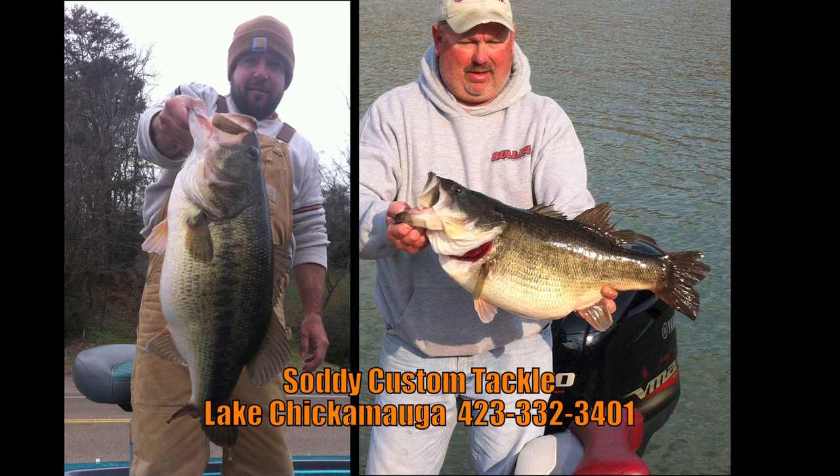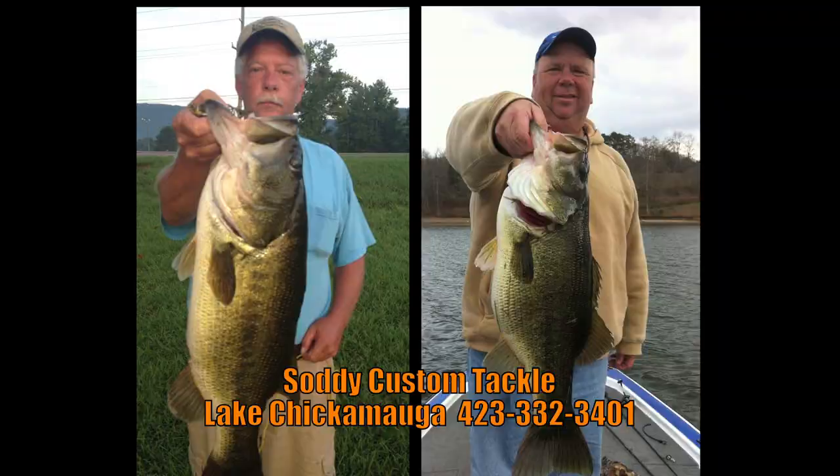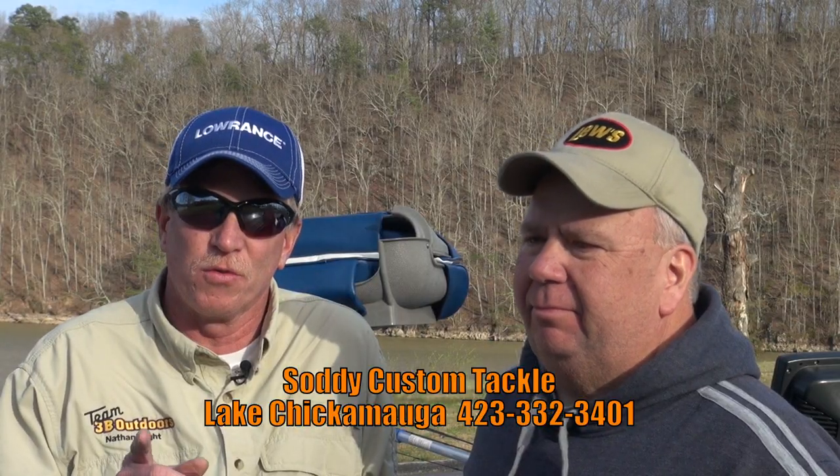So if you're in the Chickamauga area, come on down here. Or if you live outside there, they've got a Facebook page — go to Soddy Custom Tackle on Facebook. You'll see all the fish that's been caught down here, and if you need something shipped to you, they're more than glad to get it in the mail for you. That'd be awesome — and tell them that you've seen it on 3B Outdoors.